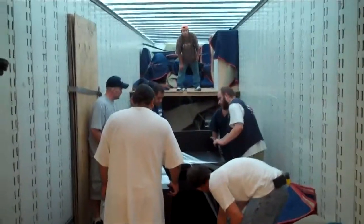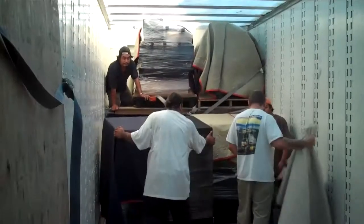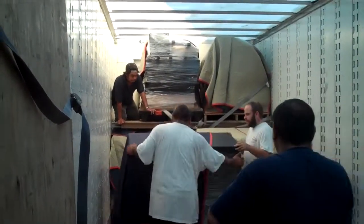Moving dollies — that's why they're called moving dollies. I see a front wall. We've been looking for that one.